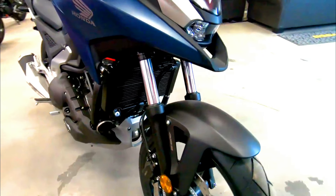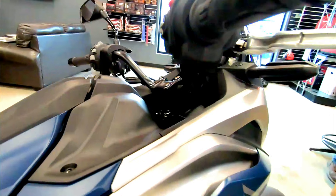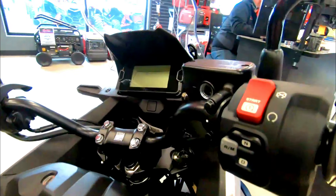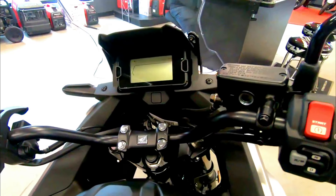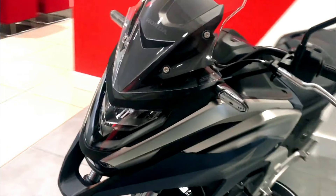With its unique blend of practicality, performance, and style, this motorcycle offers an exceptional riding experience. Let's explore what makes the 2024 Honda NC750X in matte jeans blue stand out from the crowd.